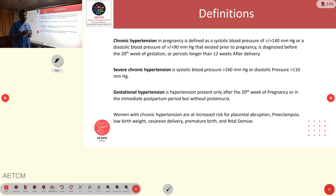Gestational hypertension is hypertension that occurs after 20 weeks of pregnancy or in the immediate postpartum period, without proteinuria. Complications associated with hypertension in pregnancy include placental abruption, preeclampsia, low birth weight babies, premature birth, and cesarean delivery.